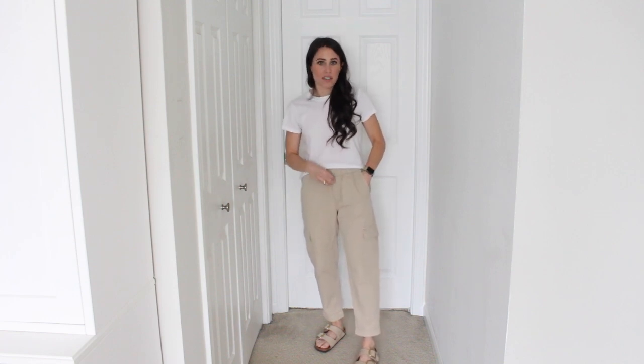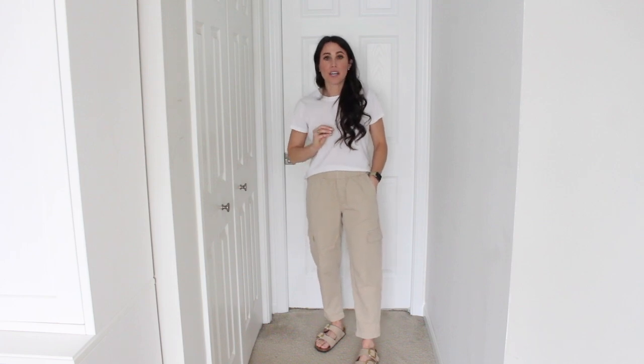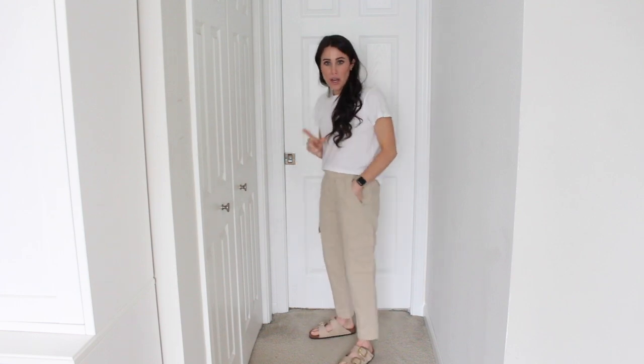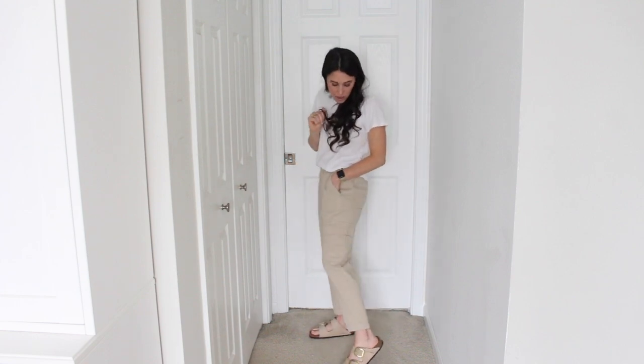I love them. I'm debating what size I want to do — I kind of want to see what the extra small regular would look like, but they're so stinking comfortable. If you're loving the cargo trend, grab these. They are so comfortable and I believe they come in other colors as well — they're such a great pant.